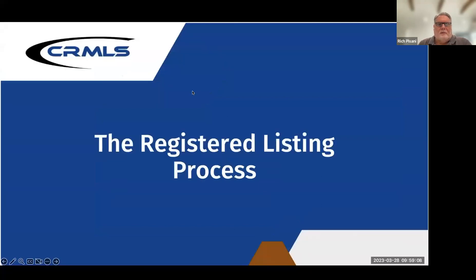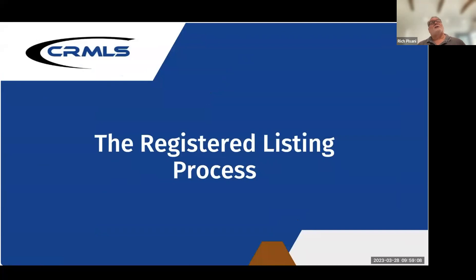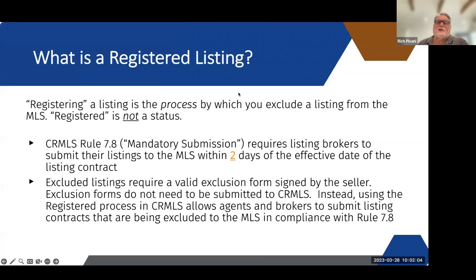So CRMLS — let's go back to ChrisNet. ChrisNet with SRAR would have you send the first and last page of the listing agreement and the SCLM. CRMLS does not make you supply the paperwork. What they do is what's called the registered process. It's only visible to the agent and to the broker. Registered as a listing is a process, not a status like coming soon, active, pending, or active under contract. Those are all statuses. This is a process.